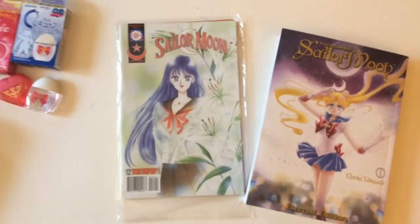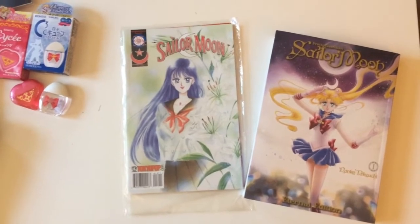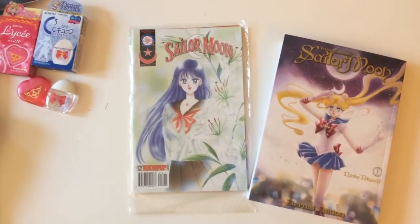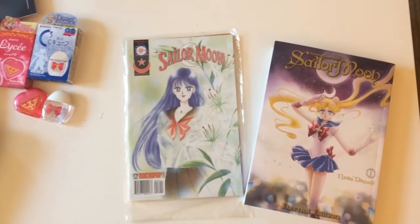That's all for this month's haul. I'm on a little bit of a ban until November, so I should have some more videos then. If you have any questions or comments, put them below — like, subscribe, and turn on your notifications for more unique Sailor Moon reviews. See you later!